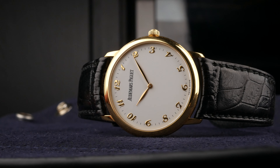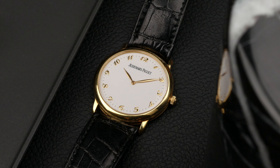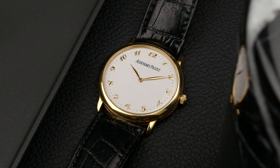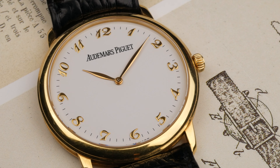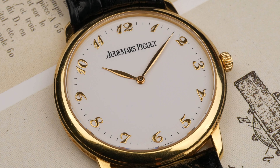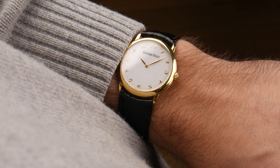When it comes to AP or Audemars Piguet, most people tend to focus on the Royal Oak, but there are so many other beautiful models out there. Today we're taking a closer look at one of those pieces that I find quite undervalued, but still offers classic elegance. Hey guys, welcome to the channel. My name is Alex, and in this video we're going to take a closer look at a beautiful dress watch by Audemars Piguet.